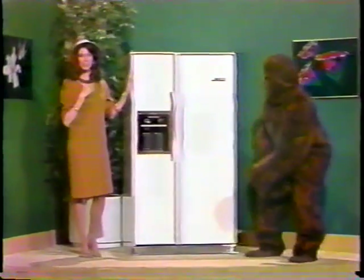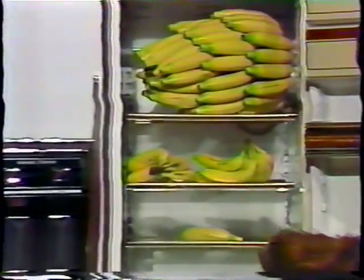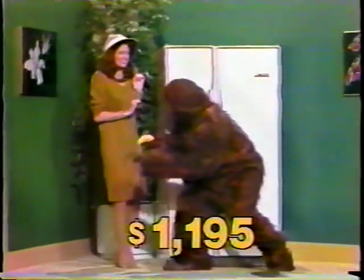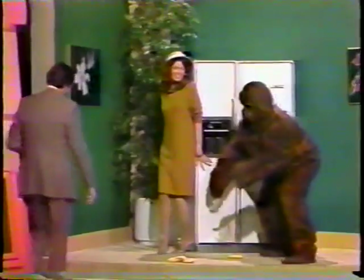You won't want anybody to monkey around with Gibson's side-by-side refrigerator freezer, featuring through-the-door ice and chilled water dispensers, automatic ice maker, 24-cubic-foot capacity, and exclusive frost-clear system. Furnished by Gibson, this prize is normally priced at one thousand one hundred ninety-five dollars.